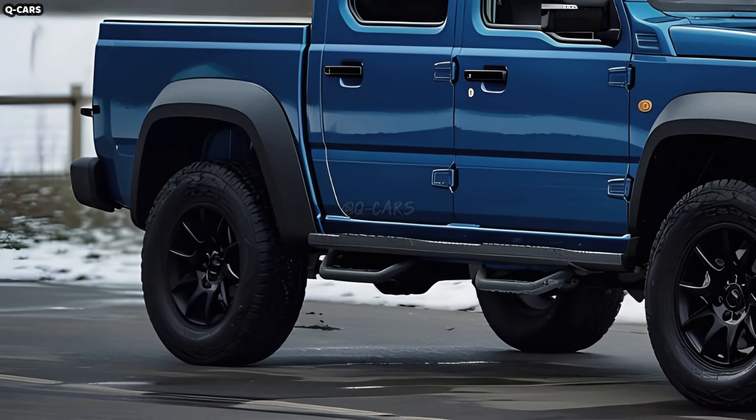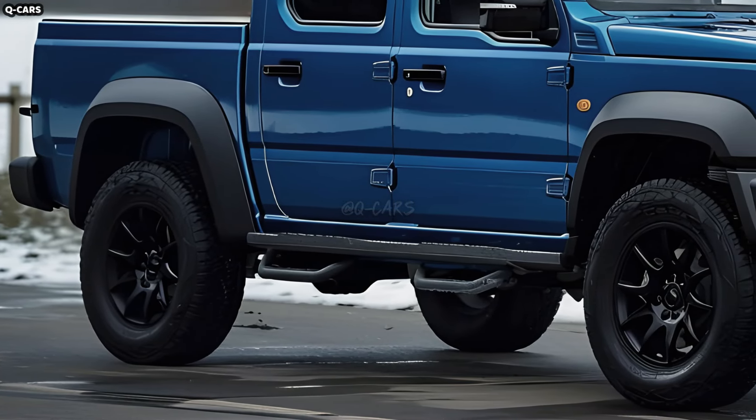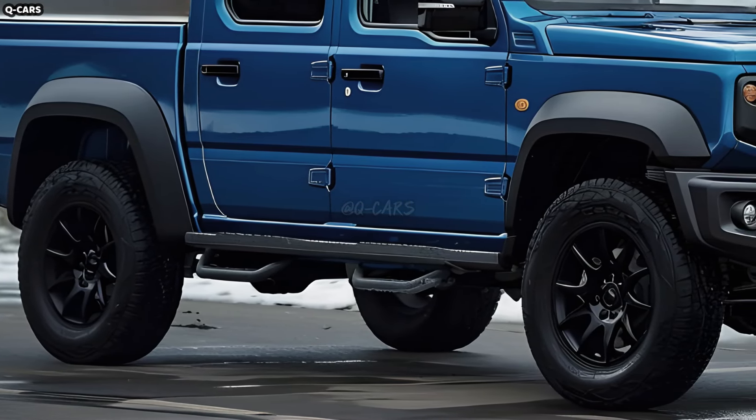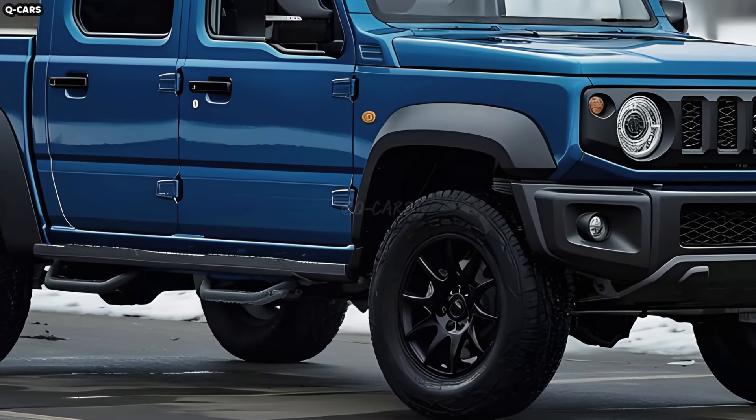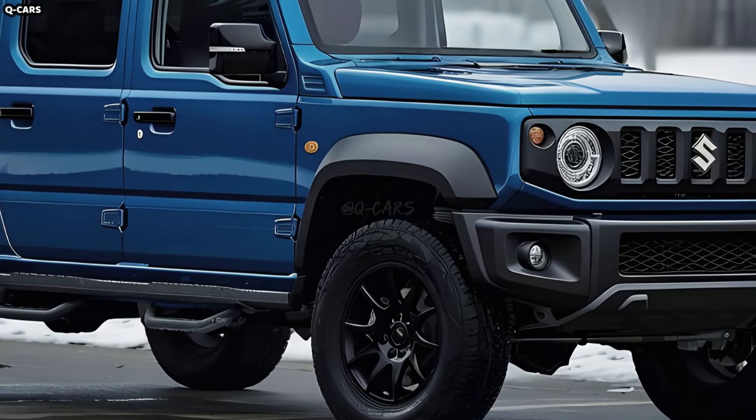Rumor has it that the Jimny pickup will be compact and functional, with an emphasis on off-road prowess. It may borrow the boxy design and short wheelbase of the current Jimny model to increase cargo space and ease of movement.